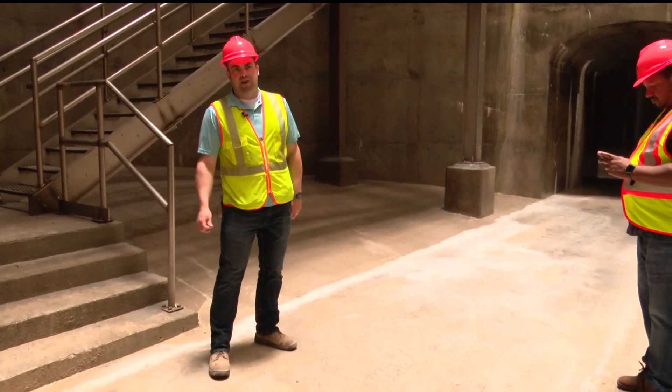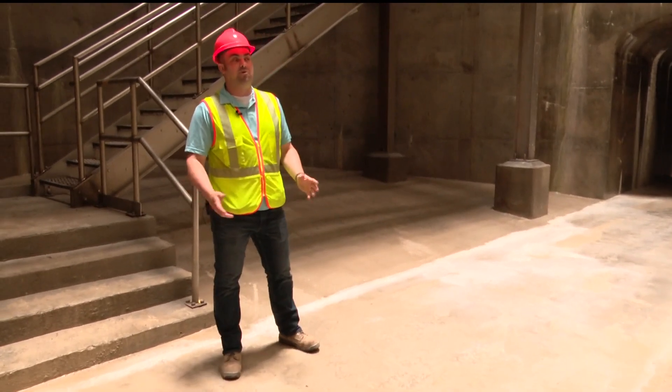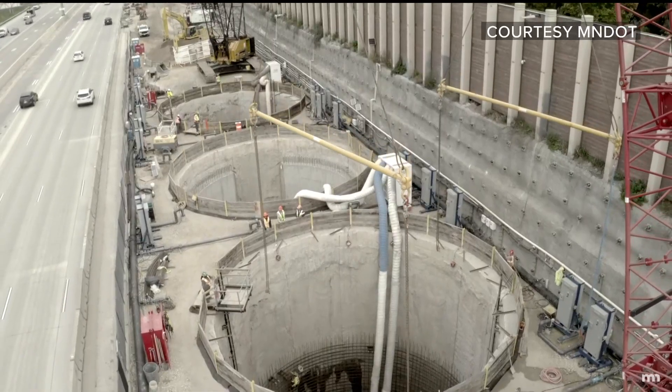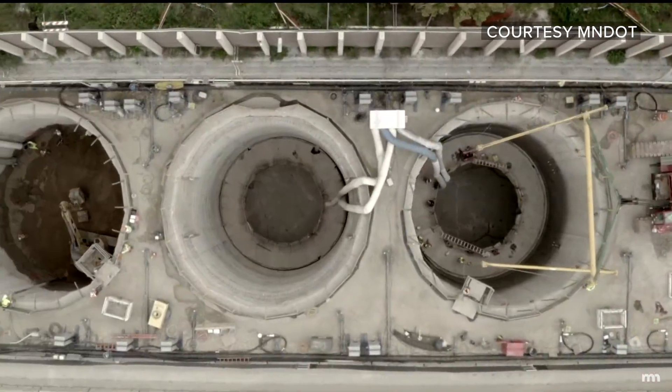Each tank has an outside diameter of 53 feet and an inside diameter of 42 feet. MnDOT has been building a massive stormwater storage system — six huge tanks side by side.